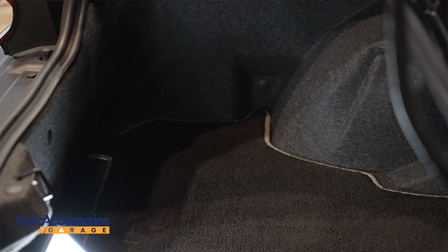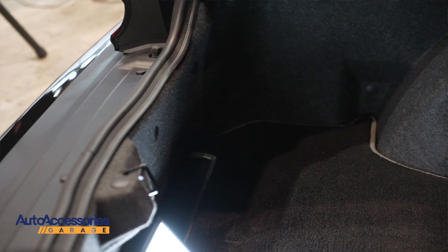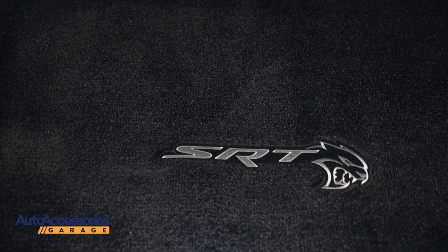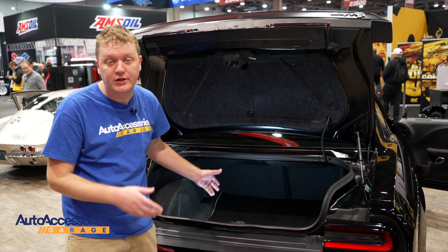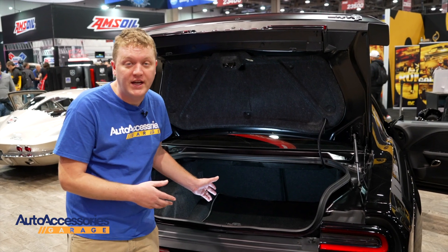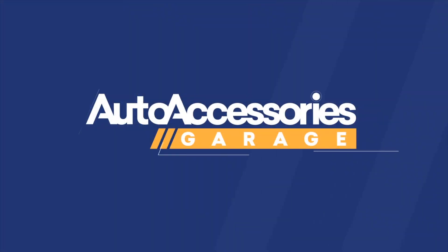It comes custom-made to fit every curve and contour of your vehicle, and you can even customize it with a logo of your manufacturer. It comes in a variety of color options. Lloyd backs this with a five-year warranty, and you can order it with free shipping from Auto Accessories Garage.